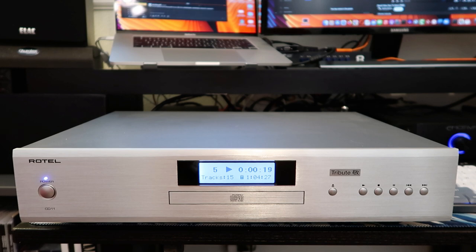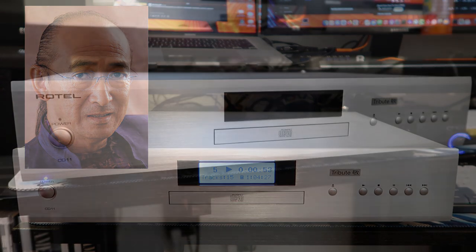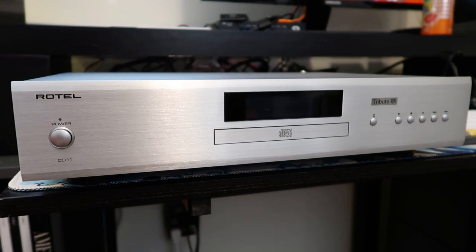Why do they call it the CD11 Tribute? That's a reference to engineer Ken Ishiwata. If you're familiar with the history of Marantz or Rotel, he was a legendary engineer who did a lot of work for those companies. This was going to be his last project — he planned to take the existing CD11 and upgrade all components in the signal path for better clarity, detail retrieval, and dynamics. Unfortunately he passed away before finishing, so they labeled it with a tribute badge in his honor.